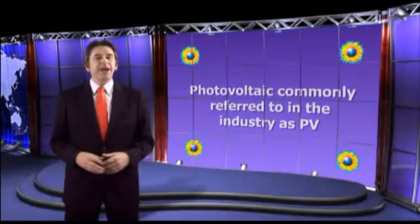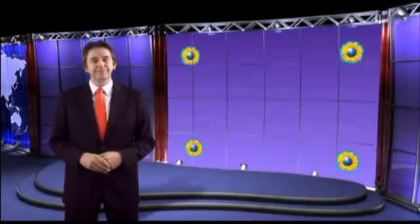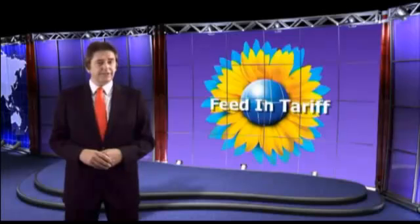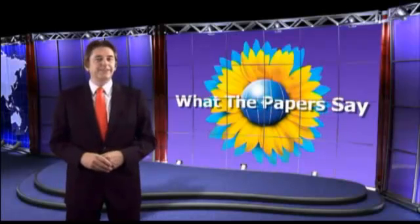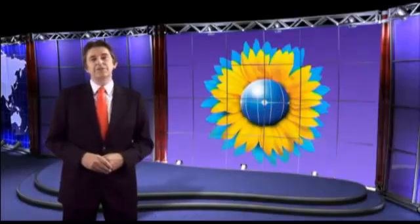Photovoltaic is generally referred to within the industry as PV and should not be confused with solar thermal water heating systems. As you navigate throughout our site, you'll find information that's designed to both educate and inform you about how this clean energy system could be beneficial to your energy needs both now and in the future.